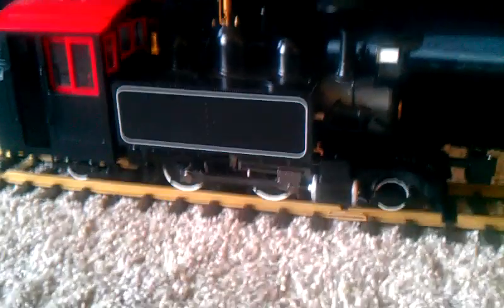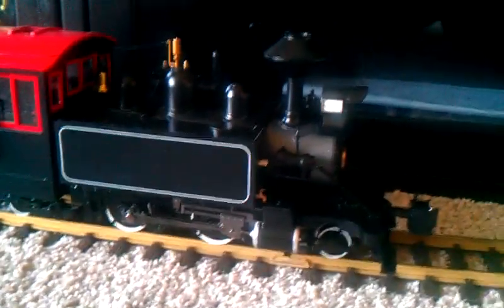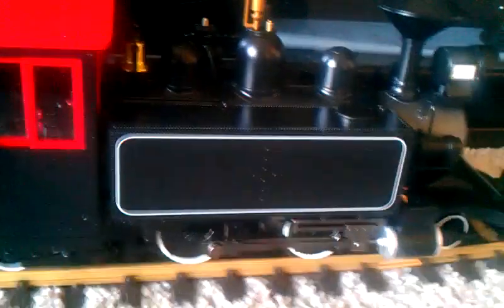Hi, everyone. This is me, Chris9017, and we're looking at a new arrival from Bachmann — yeah, the favorite spot from eBay. And this engine is a new 242. I wanted an engine that sort of resembled that of the Puffing Billy locomotives, and this was the closest one I could find in large scale.